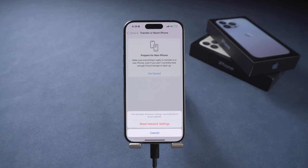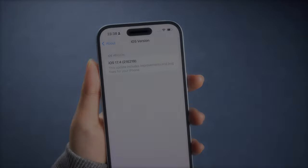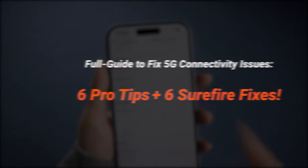If your iPhone 5G is not working too, specifically after updating to iOS 17, no worries — here we'll provide you with all the information you need to troubleshoot and solve this problem. Let's get started.